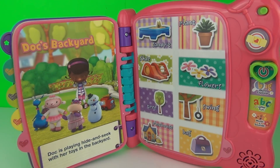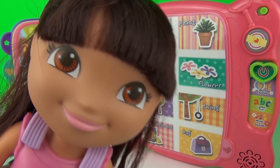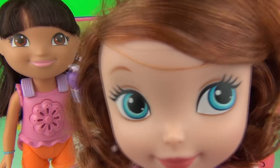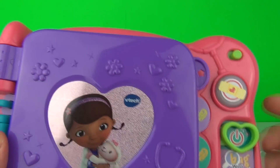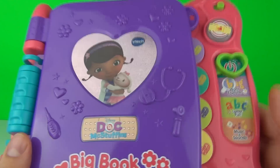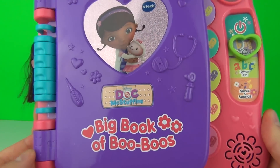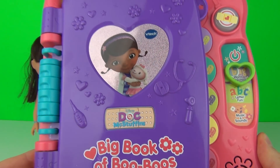Wow guys, this looks amazing! To help us today we have some friends — we have Dora the Explorer and Sophia the First. Let's take a quick look at the book. We have the sound control at the top and the on switch on the side, so let's switch it on.